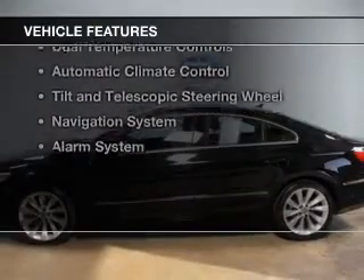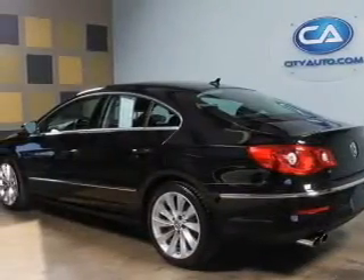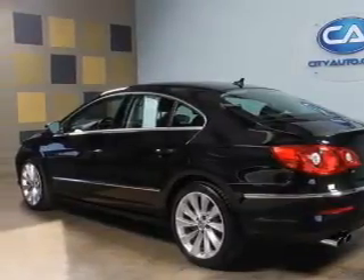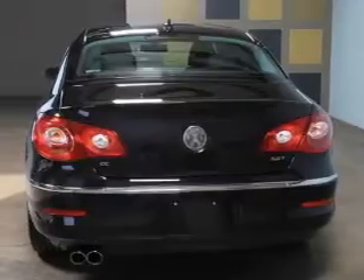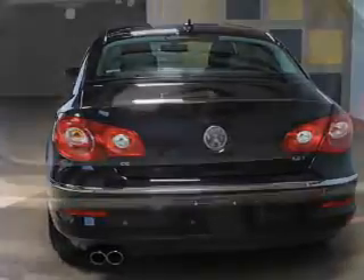The features include a turbocharger, heated seats, Bluetooth connectivity, Sirius XM satellite radio, digital audio input, dual temperature controls, automatic climate control, tilt and telescopic steering wheel, a navigation system, and an alarm system.